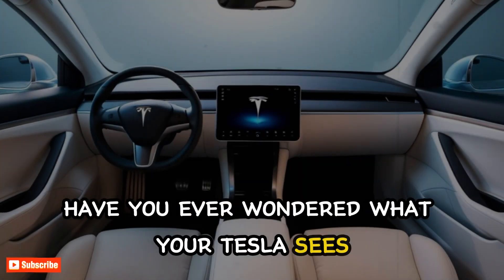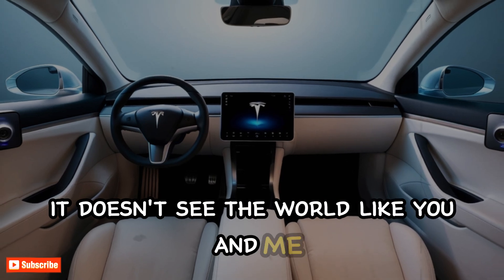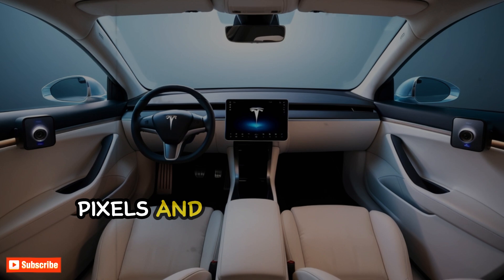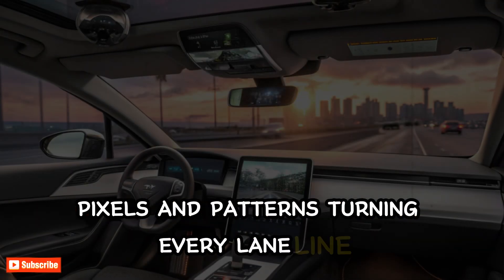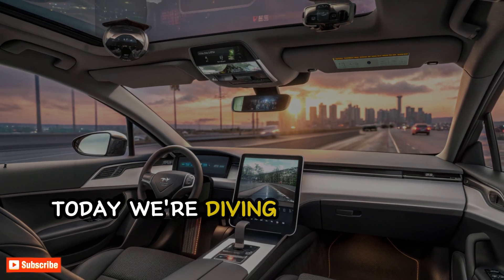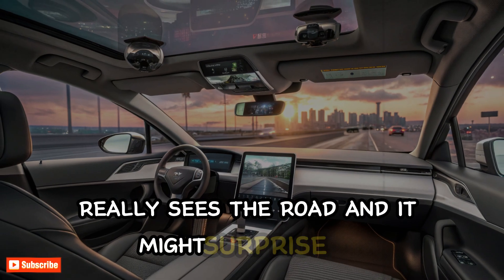Have you ever wondered what your Tesla sees when it's driving itself? It doesn't see the world like you and me. Instead, it sees in data, pixels, and patterns, turning every lane line, car, and pedestrian into a digital map. Today, we're diving deep into how Tesla Autopilot really sees the road, and it might surprise you.